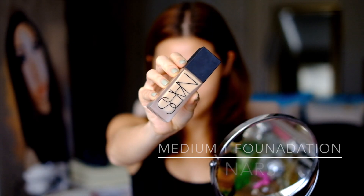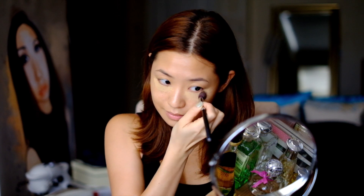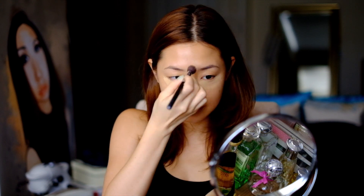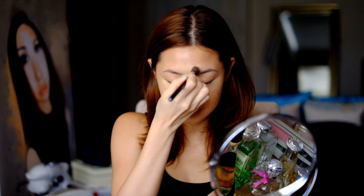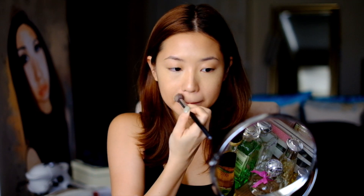Instead of concealer, I use foundation so it doesn't cake, and I'm currently loving the one by NARS. I just apply it to my under eye circles forming a triangle, spread it all over, and apply some to the top of my brows and along the bridge of my nose as well. With whatever is left on the brush, I just spread it wherever else I can.